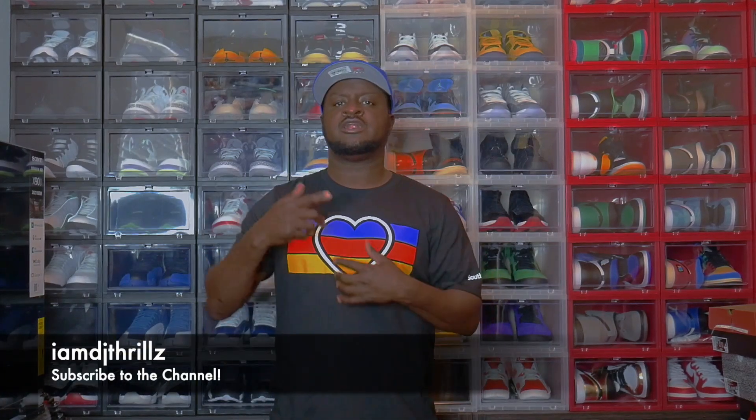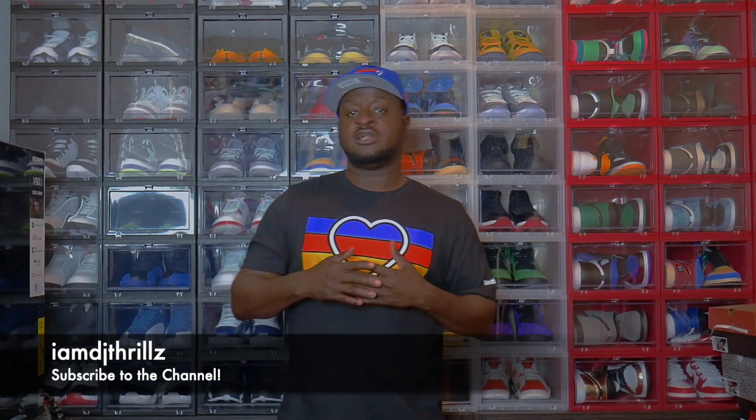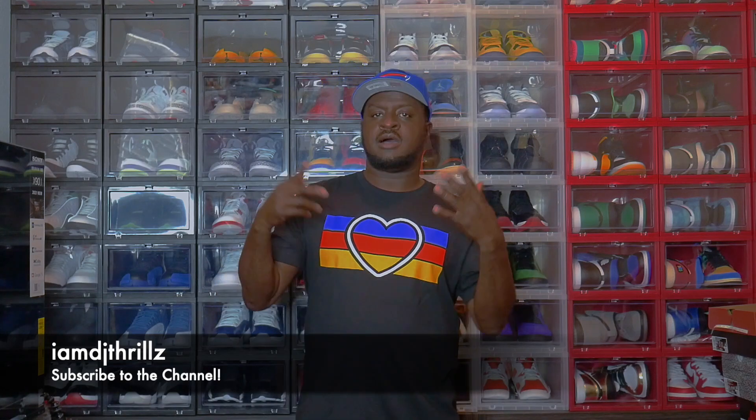What's going on YouTube? I'm DJ Thrills, back with another vlog. I'm rocking with these LeBron James V.E.P.s. I'm going to keep this short and sweet.